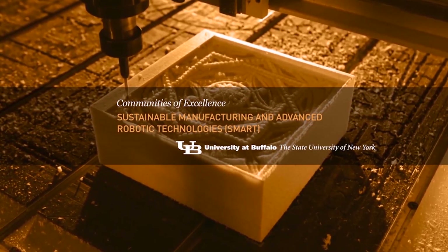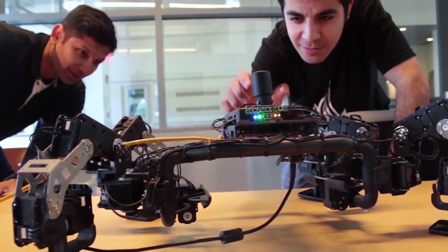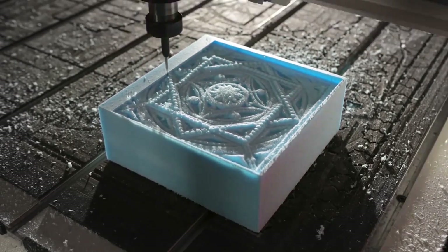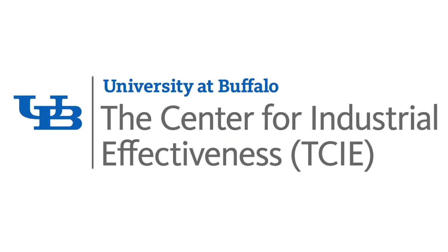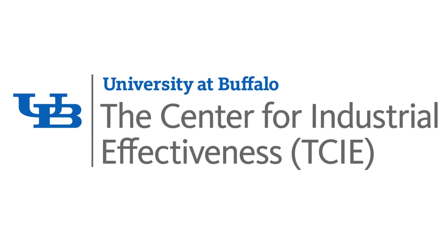UB has the largest and most comprehensive public school of engineering in New York State and has long been dedicated to advancing manufacturing capabilities. We do so through entities such as SMART, the Sustainable Manufacturing and Advanced Robotic Technologies Community of Excellence, which is creating the next generation of technologies, processes, and education through interdisciplinary research of regional partners and UB faculty. UB's Center for Industrial Effectiveness is another outreach center that supports the business community by delivering operational excellence services, engineering solutions, and professional development offerings.